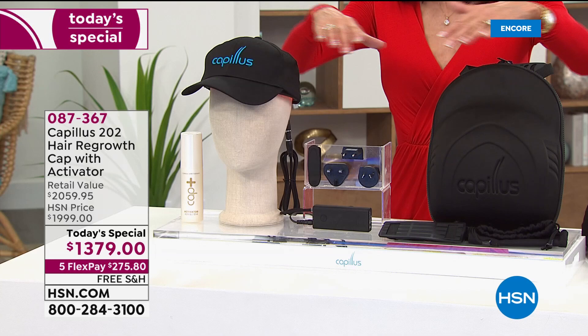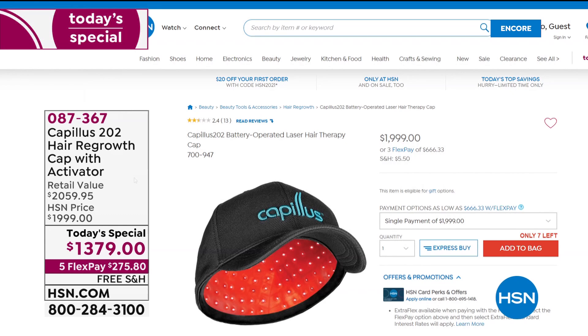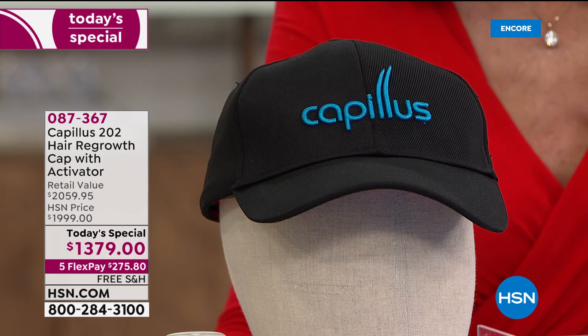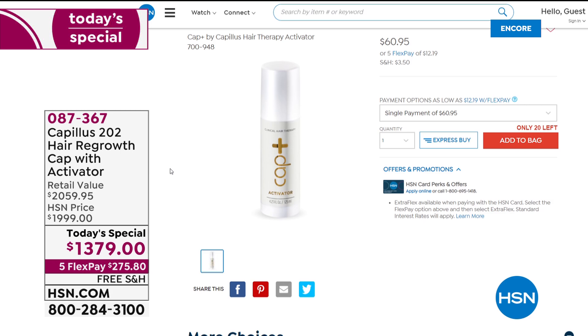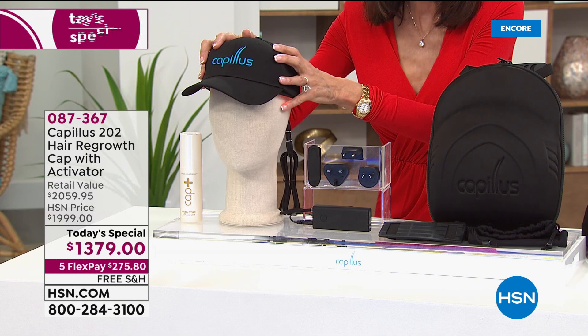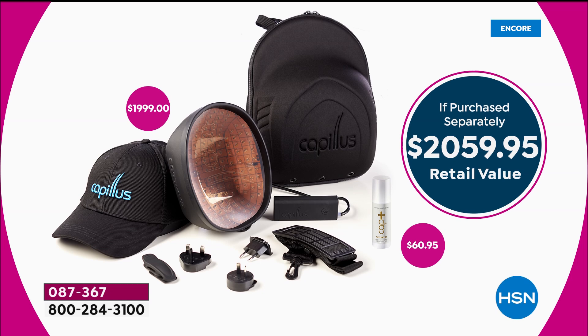When we talk about the Capillus, first of all this is FDA cleared for hair regrowth for men and women. Today's value — you're getting the entire configuration. The cap alone on HSN.com is $1,999 in this configuration. You're not just getting all the plugs in the case, you're also getting the activator, which we normally sell separately for $60.95. So today this $2,059.95 value is available at $1,379.79 — basically almost $700 off retail.